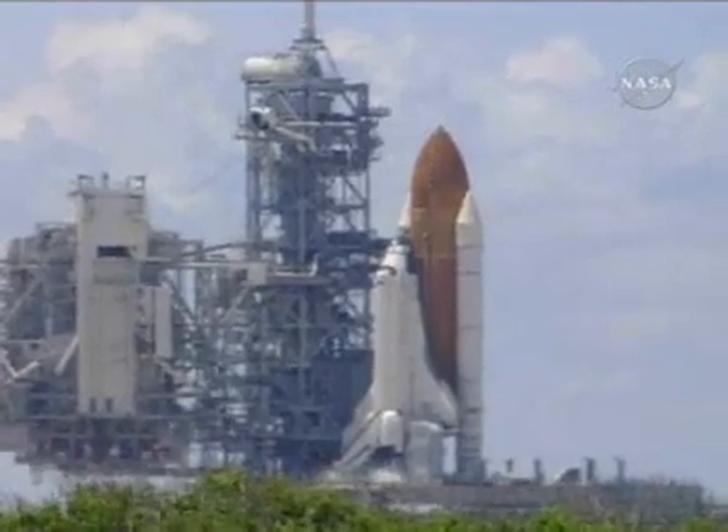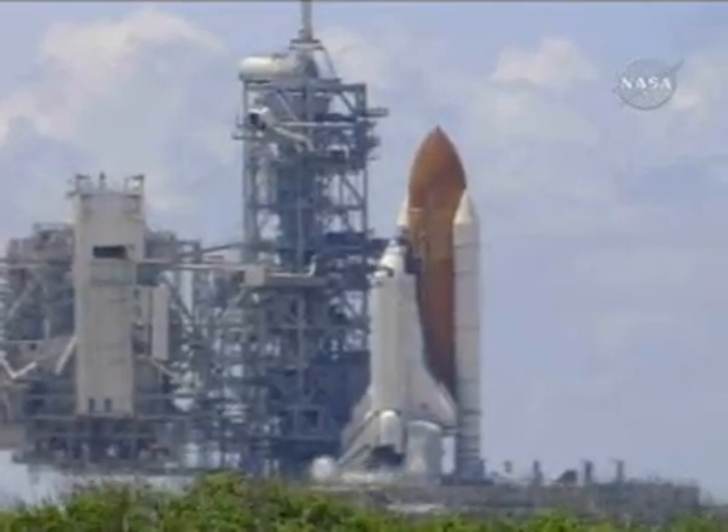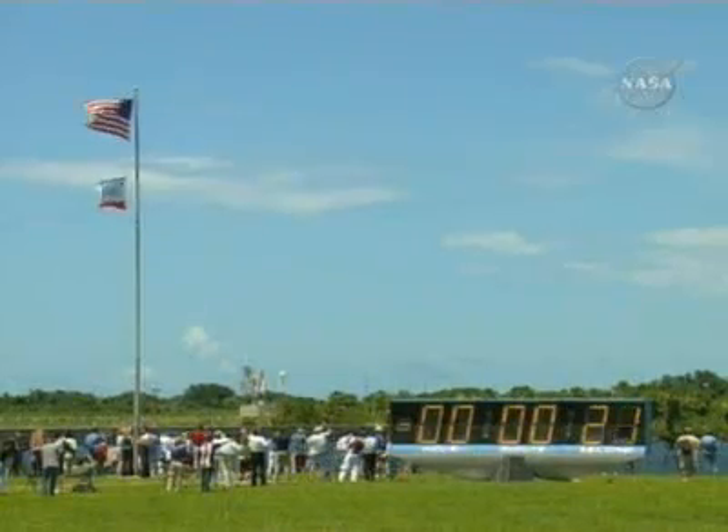Let's go for auto sequence start. And we have a go for auto sequence start. Discovery's onboard computers have primary control of all the vehicle's critical functions.